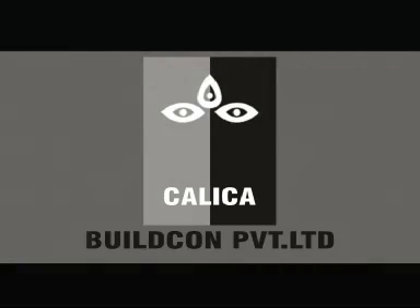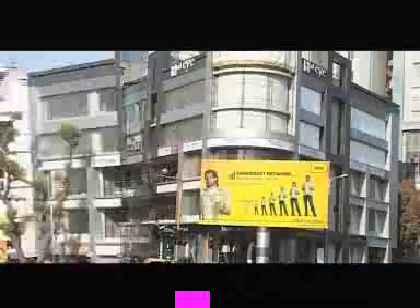Built by the renowned name in property development sector, Kalika Buildcon Private Limited, loaded with unmatched features. Third Eye has indeed set new standards to follow for others.